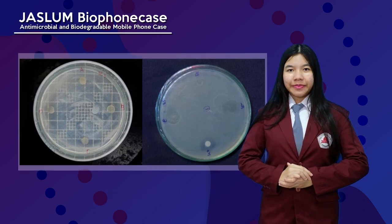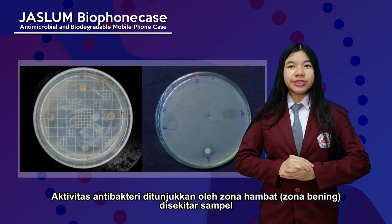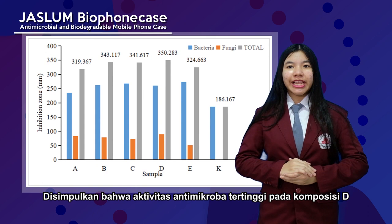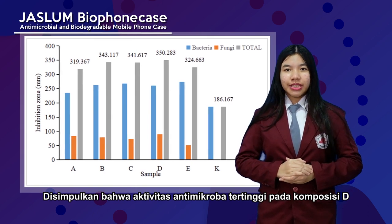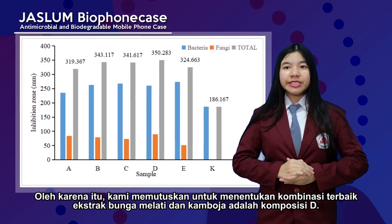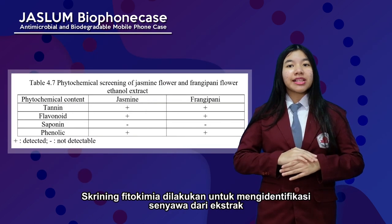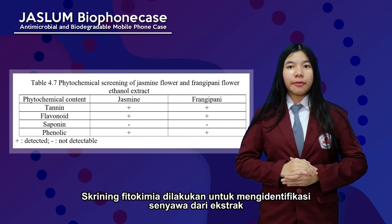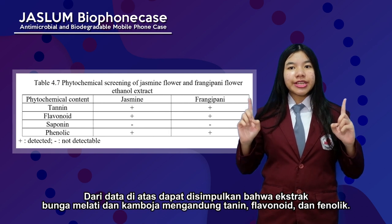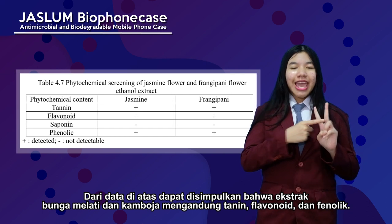The next result is antimicrobial activity. Antimicrobial activity is indicated by the inhibition zone surrounding the sample. It was found that the highest antimicrobial activity corresponds to the optimal decomposition. Therefore, we determined that the best composition of jasmine and frangipani flower extract is that optimal decomposition. Phytochemical screening identified the compounds of the extract, which showed that jasmine and frangipani flower extract contains tannin, flavonoid, and phenolic.